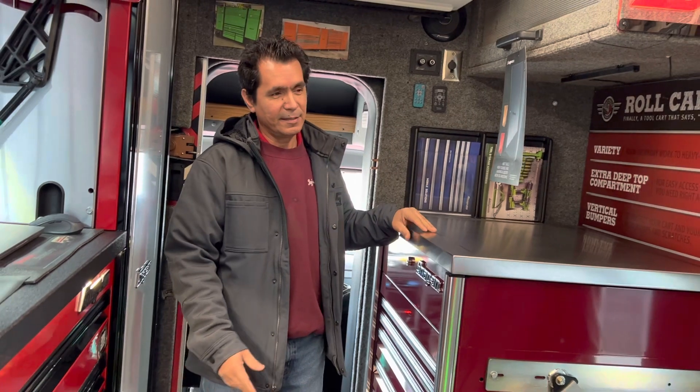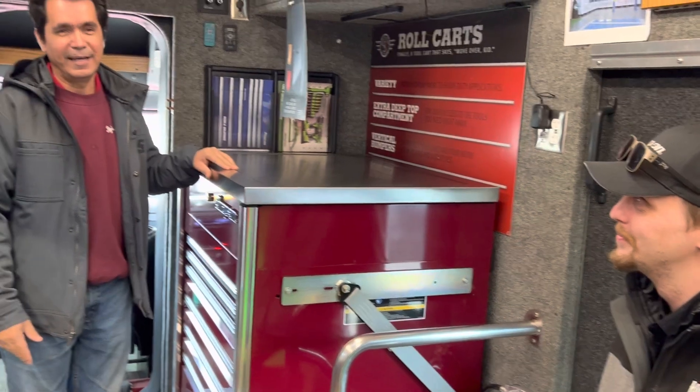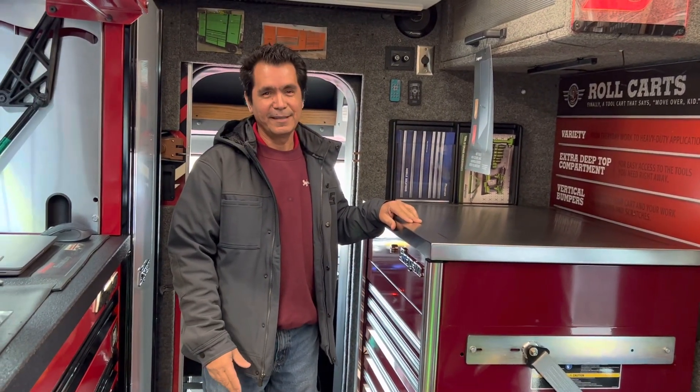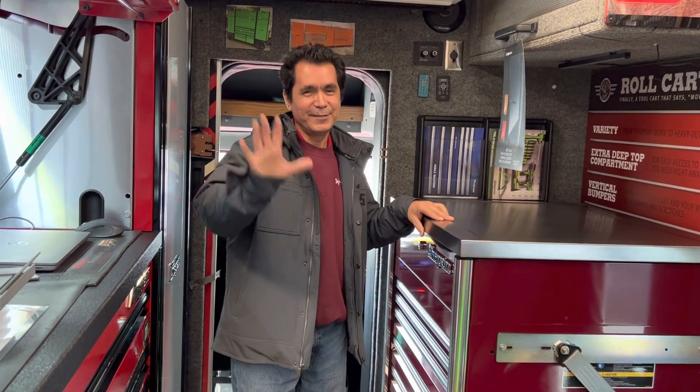Thanks for watching, folks. We'd like to thank Cody and Andrew for letting us be here today and film. We have to go because they have other stops, but thank you again. Don't forget to like and subscribe — thank you, bye!